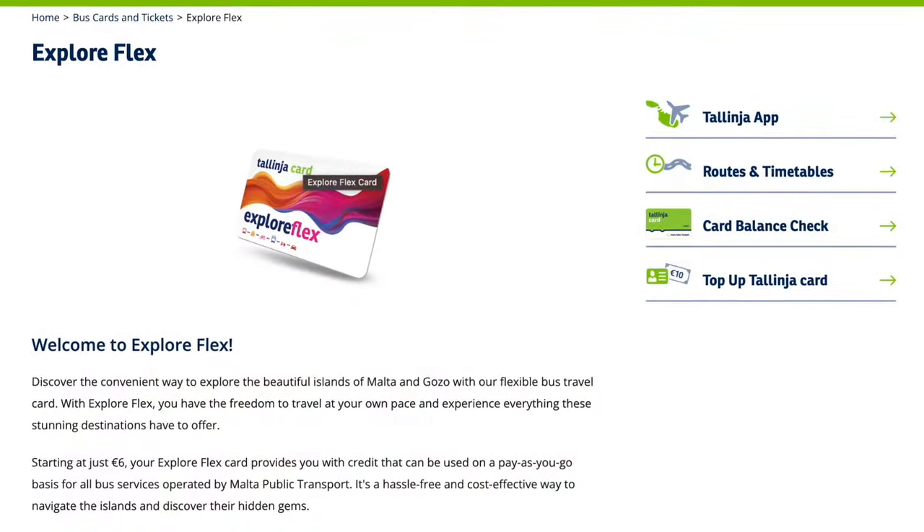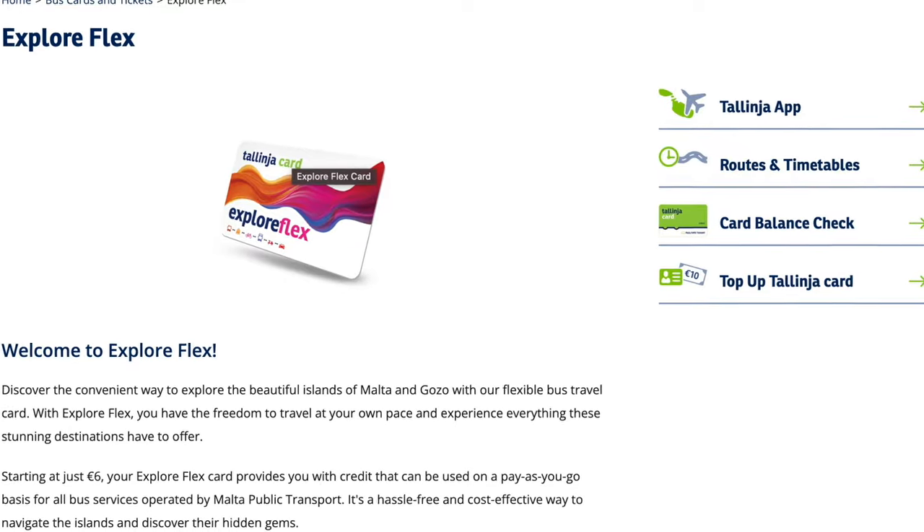There's also an app on the phone. You just tell it where you want to go and it tells you what bus to get on and where to walk to. We felt the Tallinja Explorer card was great value for money. For comparison, the hop-on hop-off bus costs £31.75 per person for a one-day ticket and has a restricted set of routes. The Tallinja app is brilliant for helping you select the quickest route to your destination. The central Valletta bus station is right by the ever-so-impressive Triton Fountain outside the main city gate.